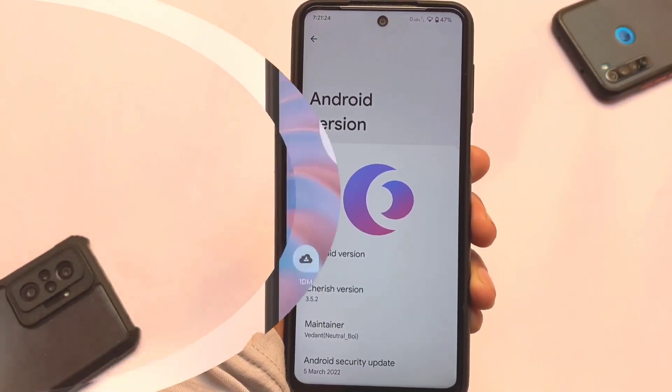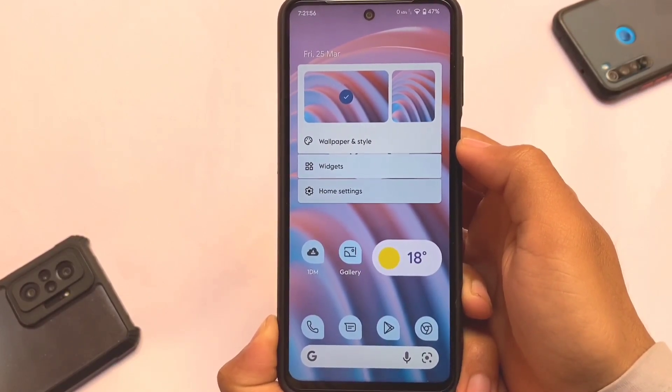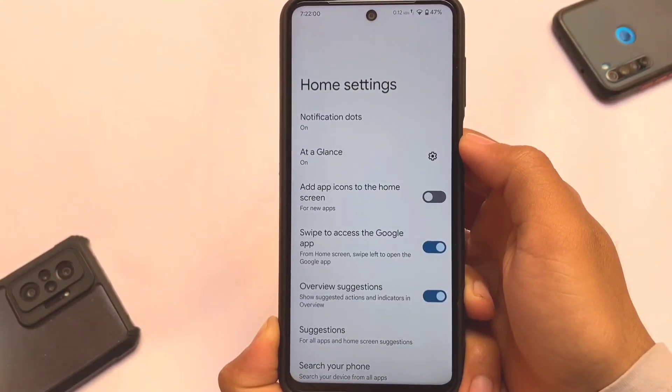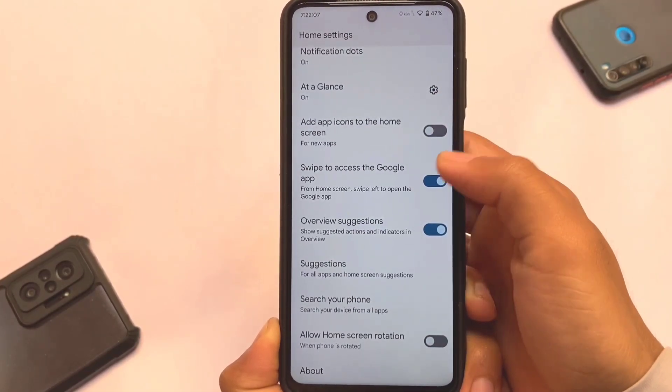If you want to install this, you can install it from custom recovery and I recommend using Orange Fox custom recovery — you're good to go. Let's talk about the Android 12L changes. For example, wallpapers and some quick wallpaper options are already available, and we have the Pixel Launcher pre-installed, as expected.